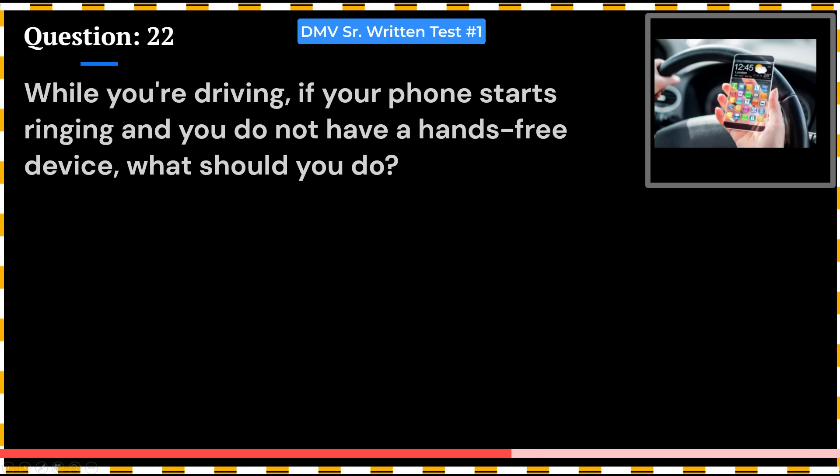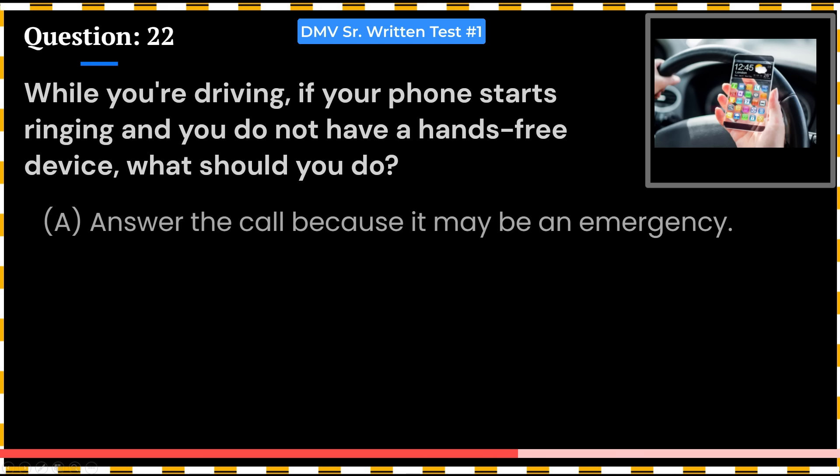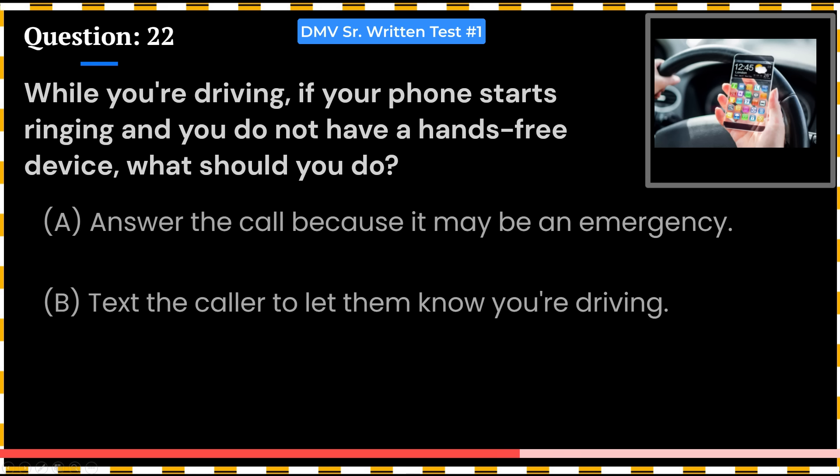While you're driving, if your phone starts ringing and you do not have a hands-free device, what should you do? A. Answer the call because it may be an emergency. B. Text the caller to let them know you're driving. C. Let the call go to voicemail.